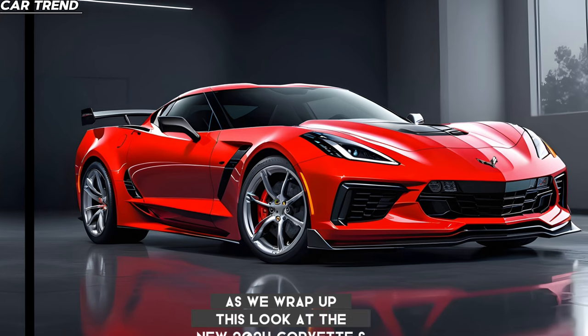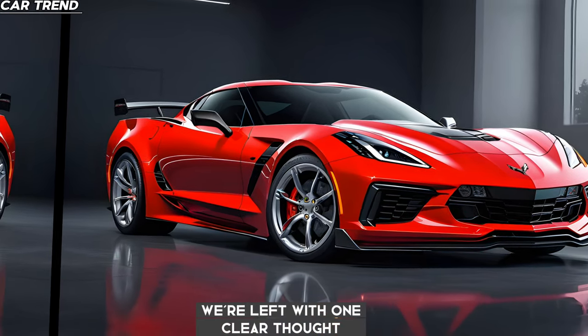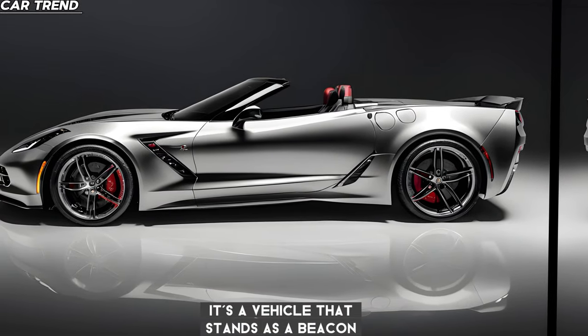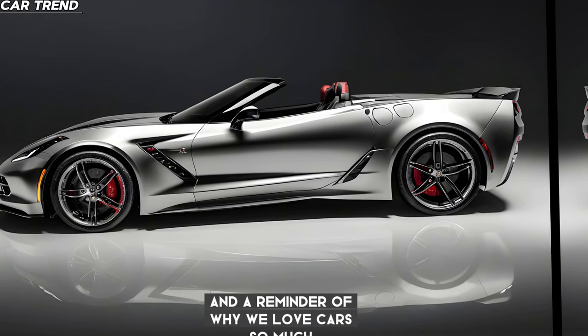As we wrap up this look at the new 2024 Corvette Z06, we're left with one clear thought: this car is a game-changer. It's a vehicle that stands as a beacon of what Chevrolet is capable of and a reminder of why we love cars so much.